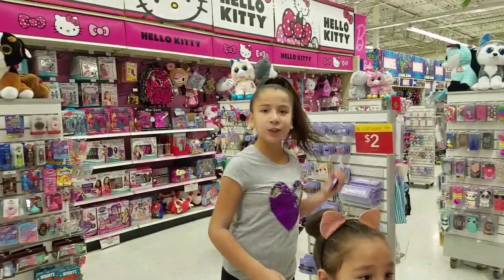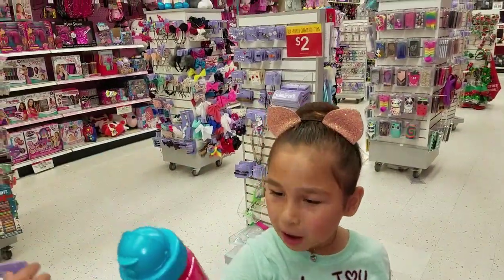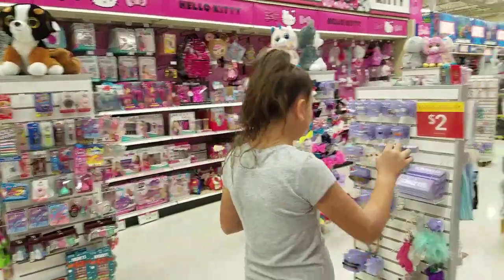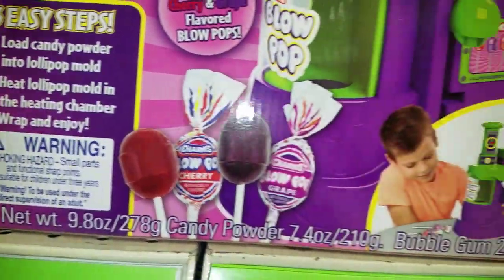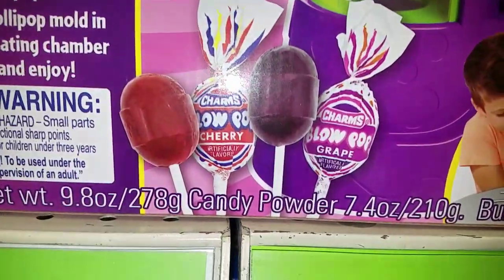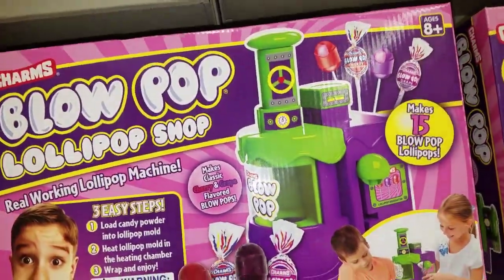Water bottles! And look at these huge Claire's erasers — it's two dollars, back to school 2015. And look, there's stuff inside this water bottle — it comes with little stuff. I found a little lollipop maker. It says blow pop lollipop shop — load candy powder into lollipop. It is a lollipop maker! That's so cool. We can make blow pops. I want a whole bunch of these DIY kits for Christmas, they're so cute.